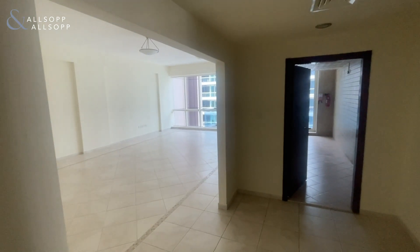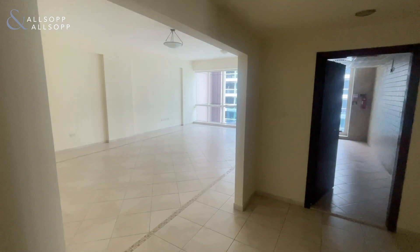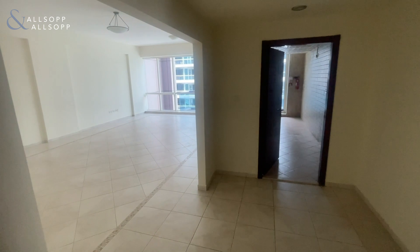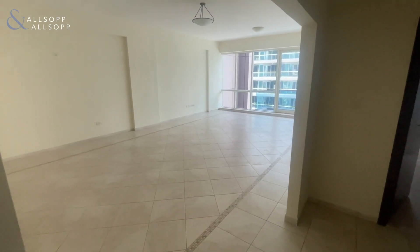Hello, I'm Sasha from Allsop and Allsop Real Estate. I'm very pleased to present you this three-bedroom apartment plus maid's room in Dubai Marina. The building is Arai Marina View.